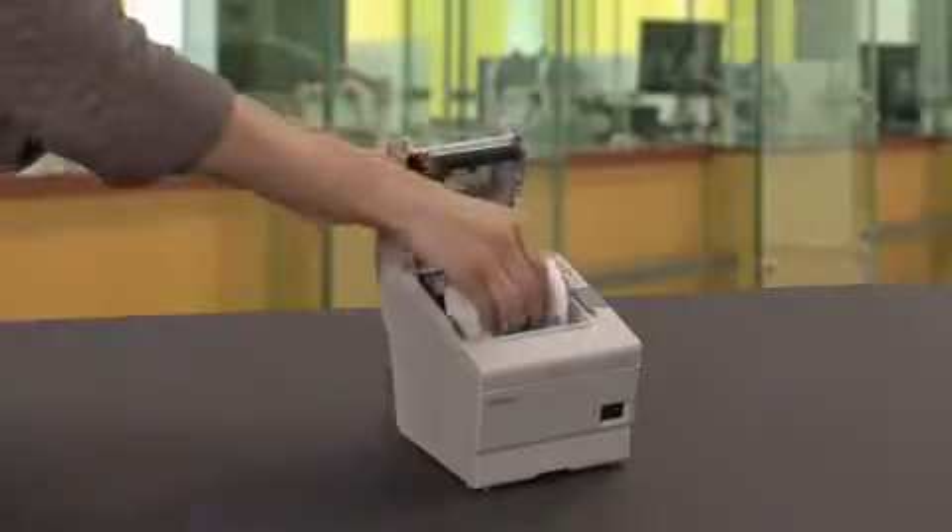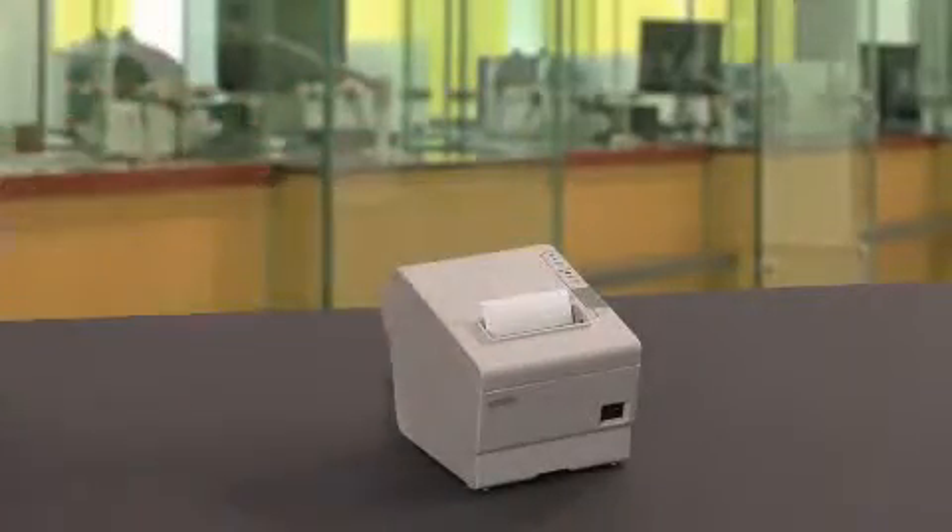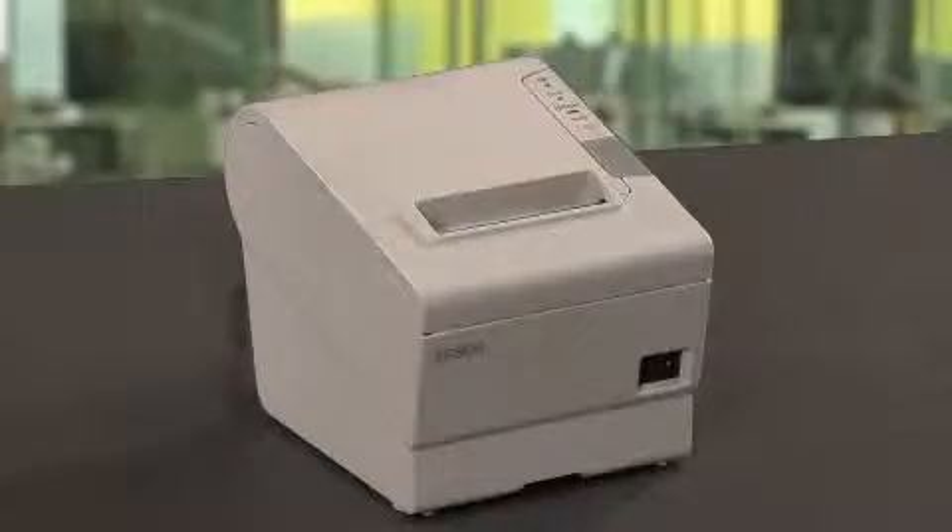It's the first printer in the industry to offer 16 levels of grayscale to ensure clear, crisp graphics to highlight your marketing messages. Because of its small footprint and the limited space you have at the teller line,